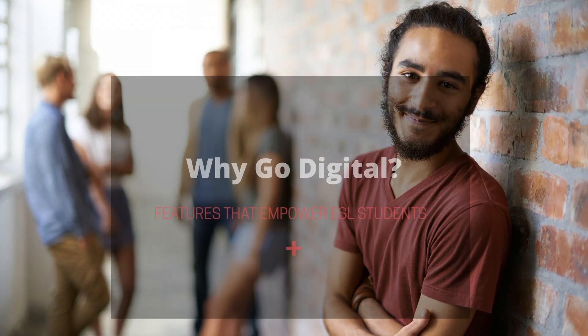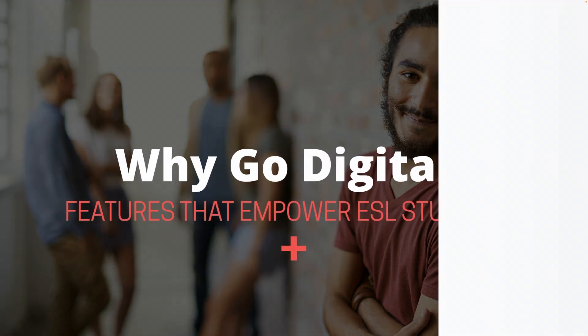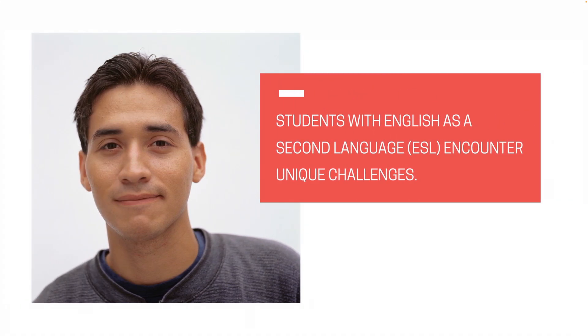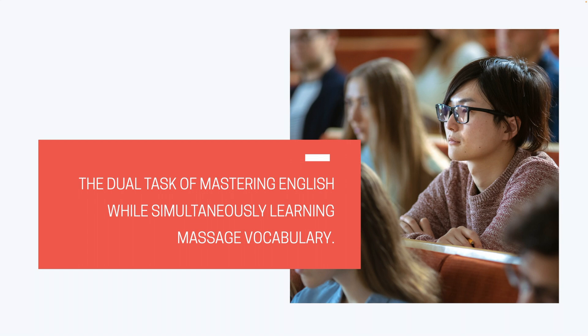One great reason to go digital is that our textbooks support students who speak English as a second language. Most massage educators know that students with English as a second language encounter unique challenges during massage training. The most obvious hurdle is the dual task of mastering English while simultaneously learning the specialized vocabulary of massage therapy.